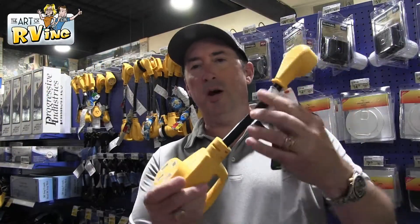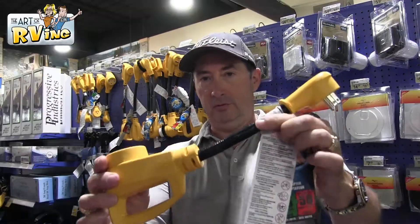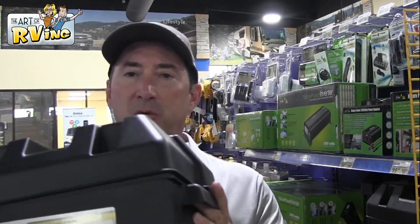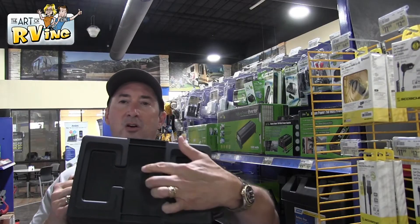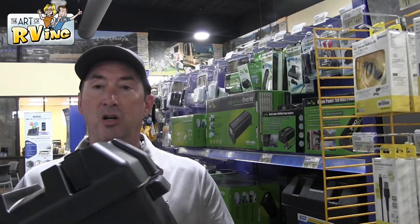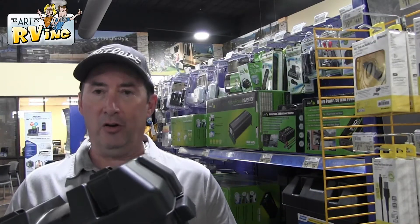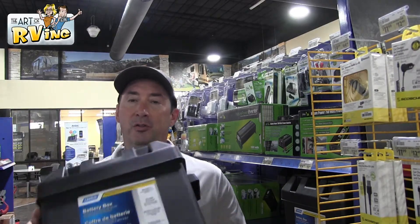We have two dog bones — one that goes from 50 to 30 amp, and one from 30 amp to 50 amp, plus 50 to 110 and 30 to 110. You've got to have a dog bone or you'll be sorry. Also, something to know about battery boxes: we bought our trailer used and I drilled holes in the bottom of ours, because when we got it the box was completely full of water with the battery sitting in it.